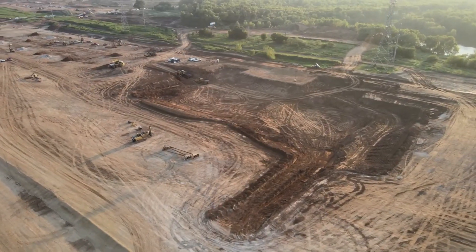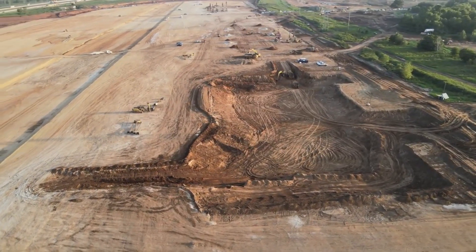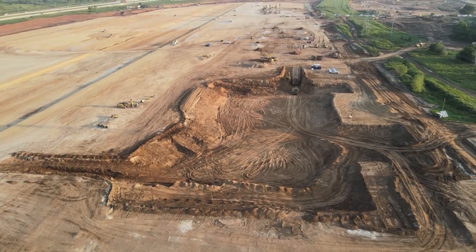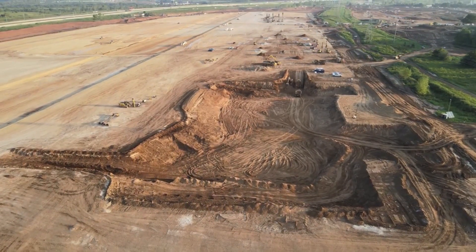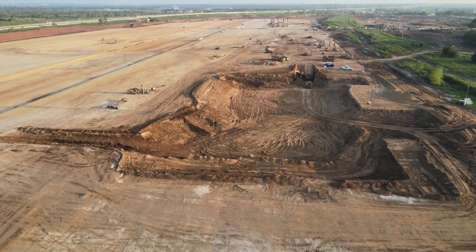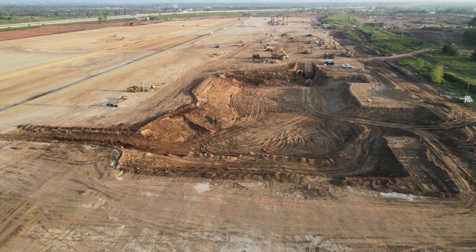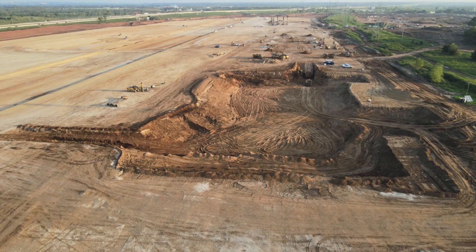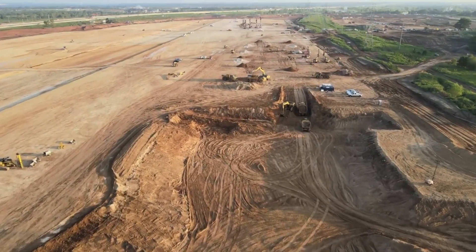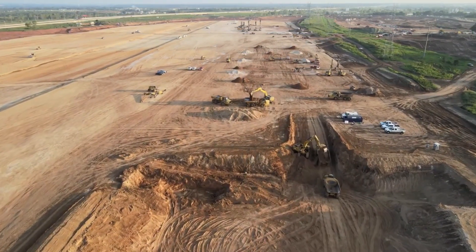Elon Musk has actually provided some comments on the Gigafactory Texas site plan, stating that the entire diamond-shaped structure would be aligned on true north. The Tesla CEO also explained that while Gigafactory Texas will have three main buildings, the open areas in the site plan will actually be covered, creating a monolithic appearance for the entire structure. Remarkably, Musk noted that the gaps between the buildings will be roads for semi-trucks, meaning large machines will be able to drive inside the factory.